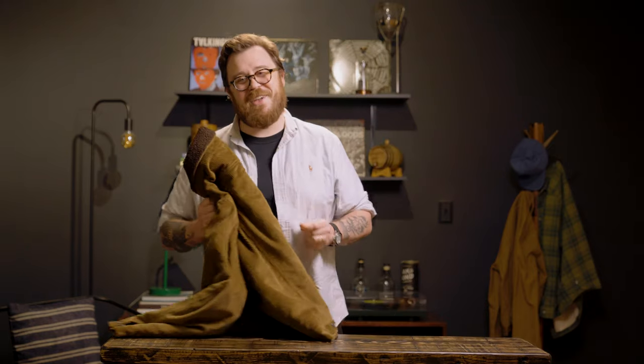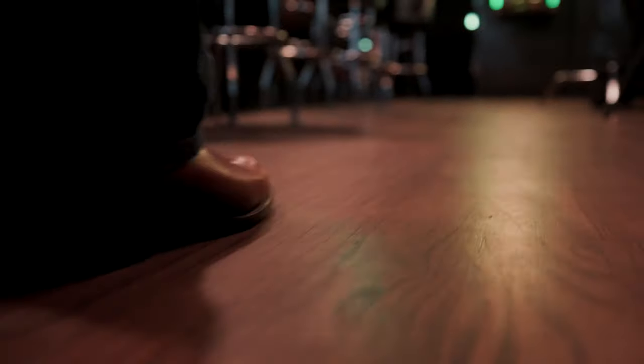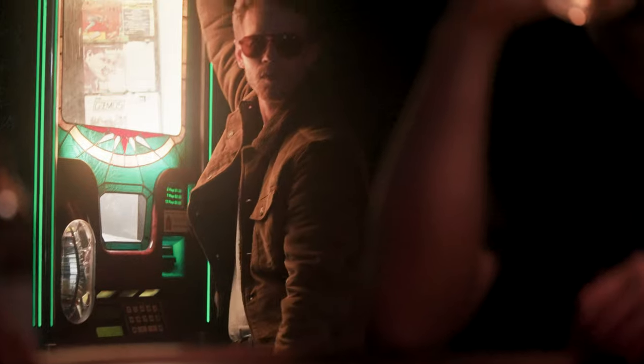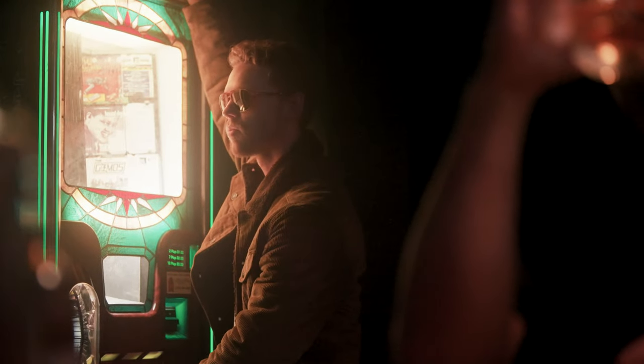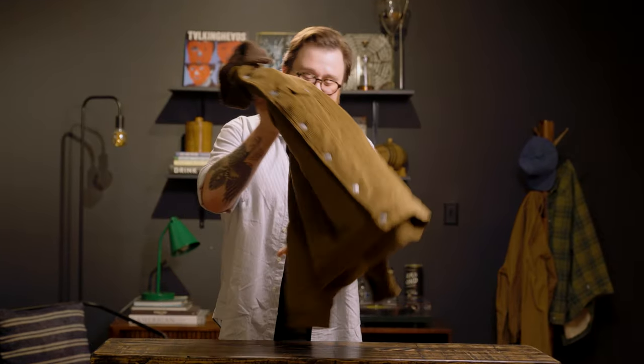Brown also has a little bit of a 70s vibe to it. So if you're the kind of person that wants to bust out some bootcut jeans and get a pair of cowboy boots going, just go real, real into it — I say go for it. If you can look like Paul Newman in the 70s, you're doing better than I am.